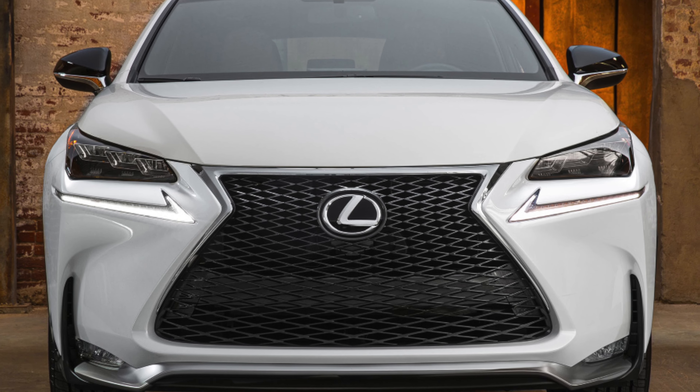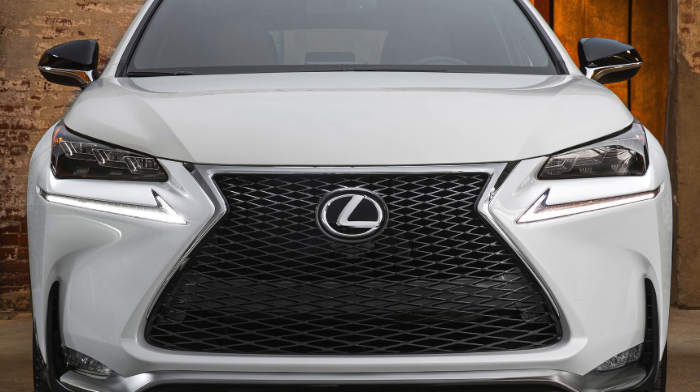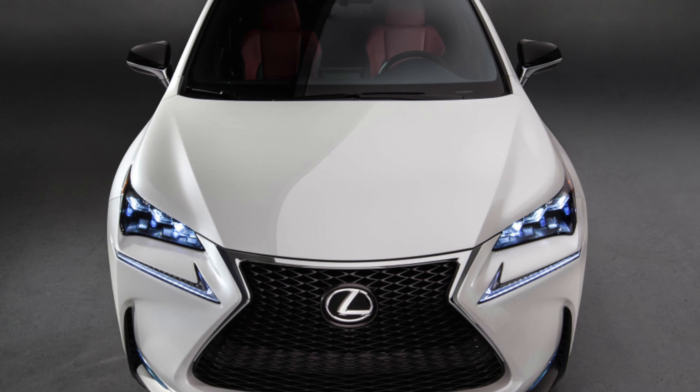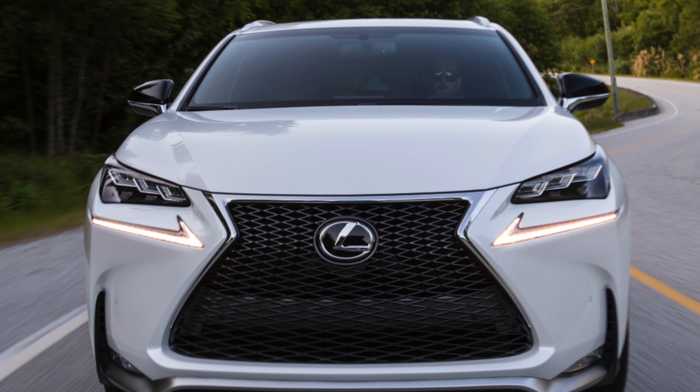Lexus NX Science 2014 – hello everyone! Some skeptics argue that the Lexus NX is in fact a slightly refurbished copy of the Toyota RAV4, so it makes no sense to overpay for it. For the most part, this is true.